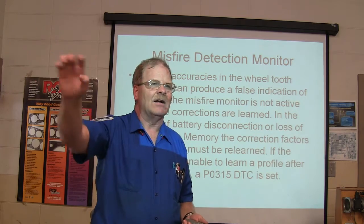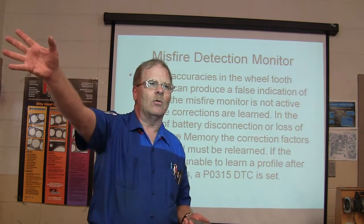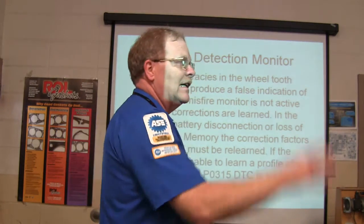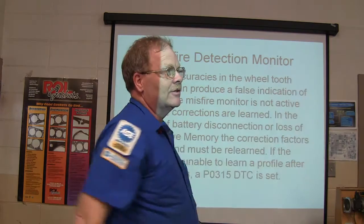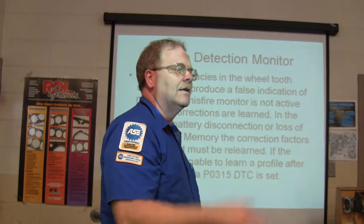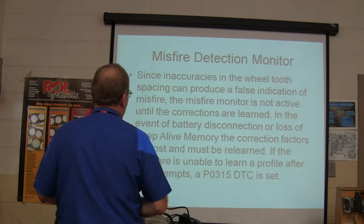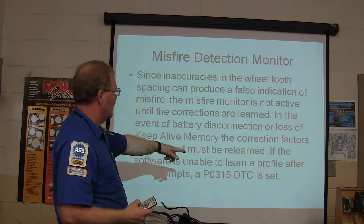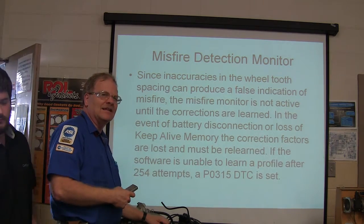Since inaccuracies in the reluctor wheel tooth spacing can produce a false indication of misfire, the misfire monitor is not active until all corrections are learned. Until it knows what the normal profile is, it won't pay attention. Once it gets a good snapshot, it knows what the crank signal is supposed to look like at each engine speed. If the software is unable to learn a profile after 254 attempts, a P0315 DTC is set.